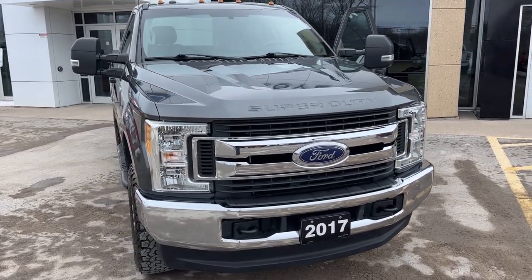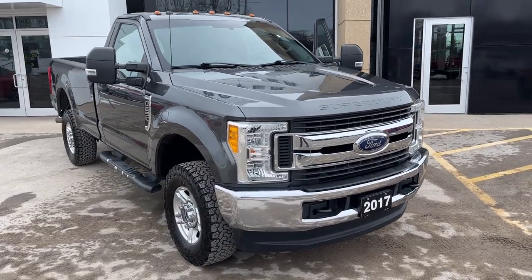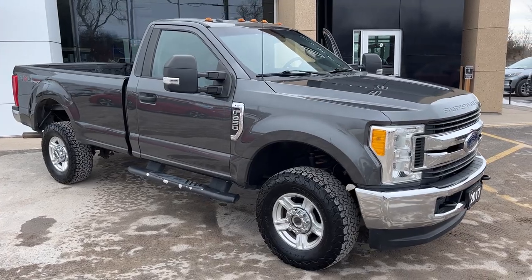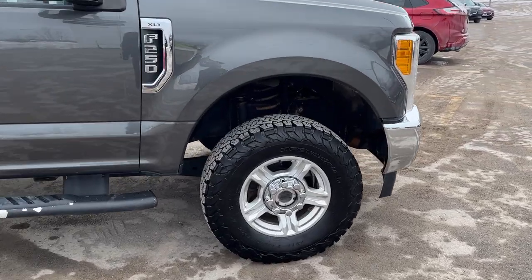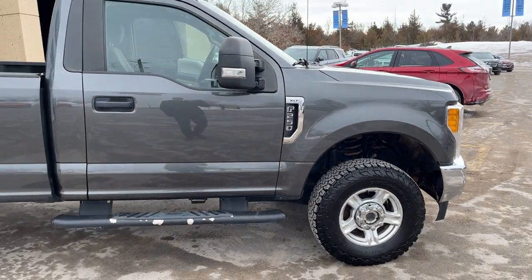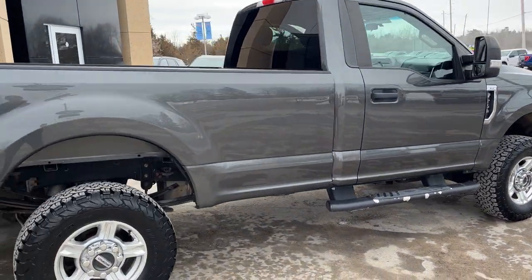2017 Ford F250 Super Duty in the magnetic color — a really beautiful looking truck. It's a regular cab with the eight-foot bed, powered by the 6.2-liter V8 engine, rolling on BF Goodrich all-terrain tires. It's a really nice truck overall — an XLT 603A package.